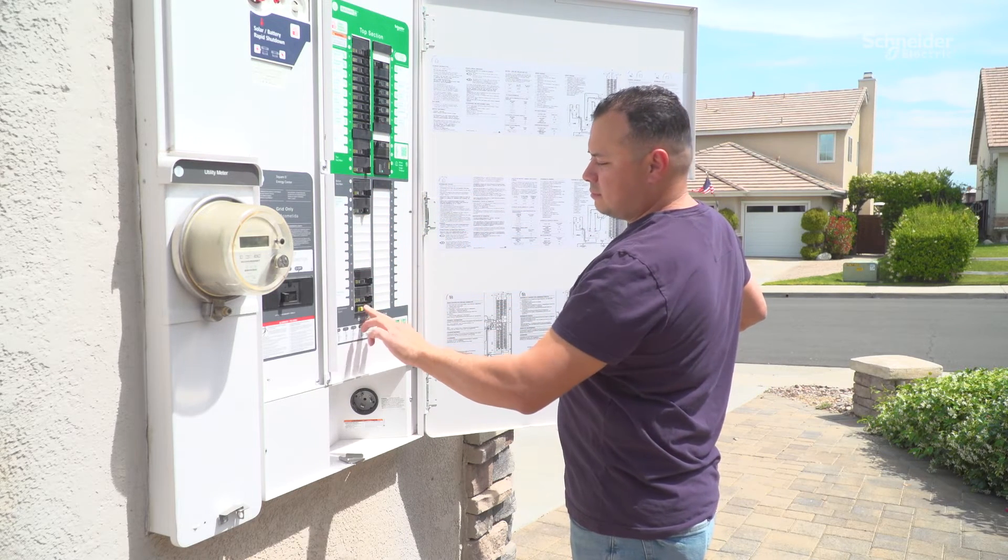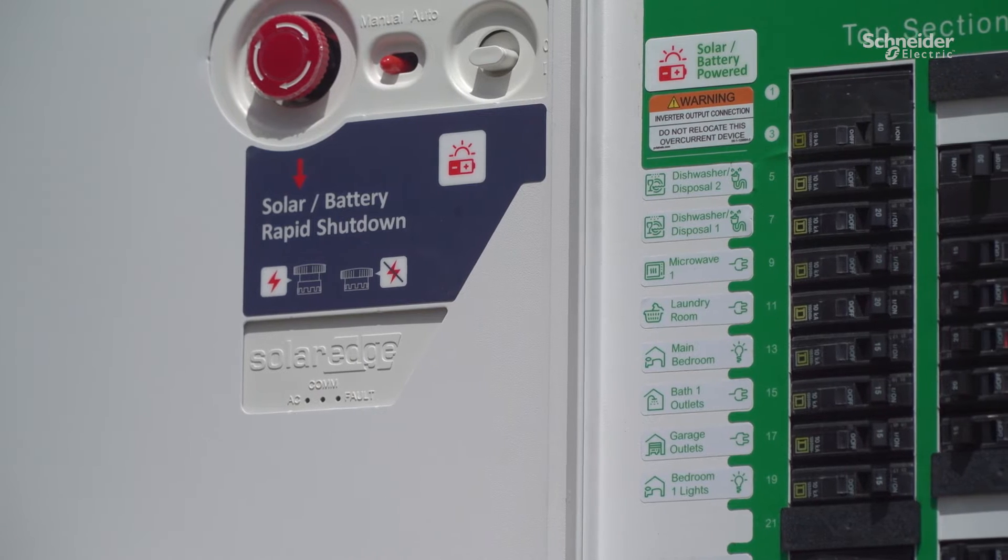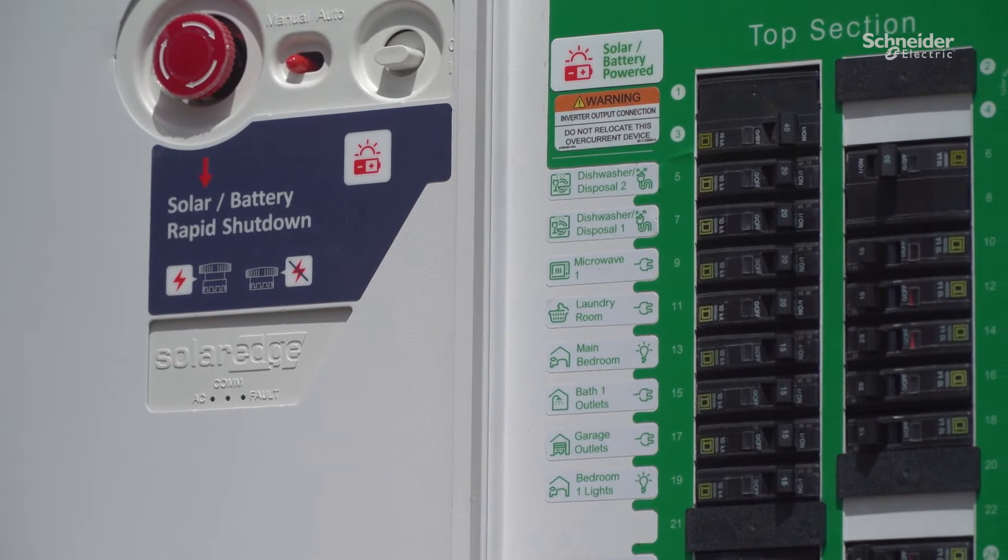I've received a lot of compliments on the panel, the way it looks. I've gotten a lot of compliments from electricians and other homeowners.